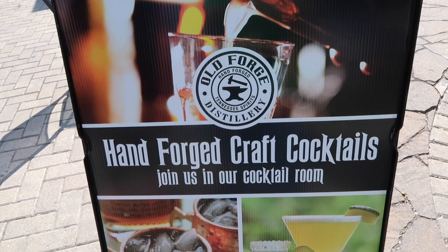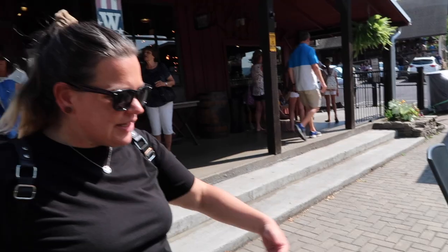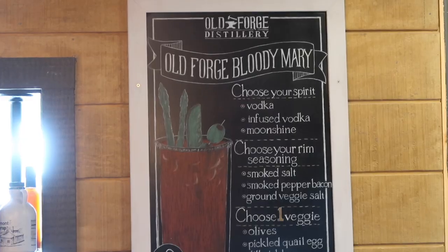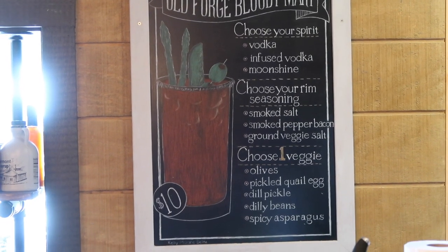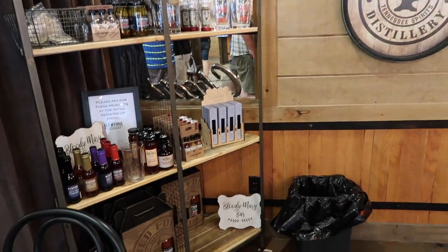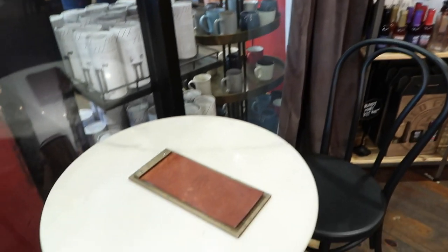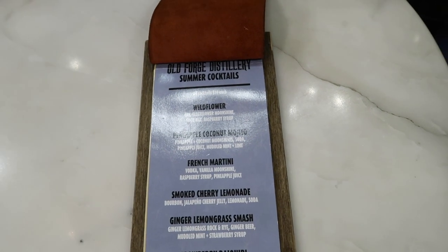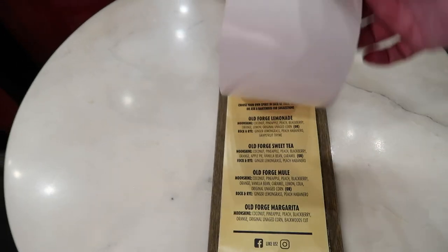They also have hand-forged cocktails inside — their own little cocktail bar. It says join us in the cocktail room. Kim is not going to let me, but I'm going to do it for you guys. Erin found the bar — who's surprised? Old Forge Cocktails. In the bar here, they have Old Forge Bloody Marys where you choose your spirit, your rim, and your veggie for ten bucks. They have little bar tables with menus where you can order drinks. All drinks are ten dollars.